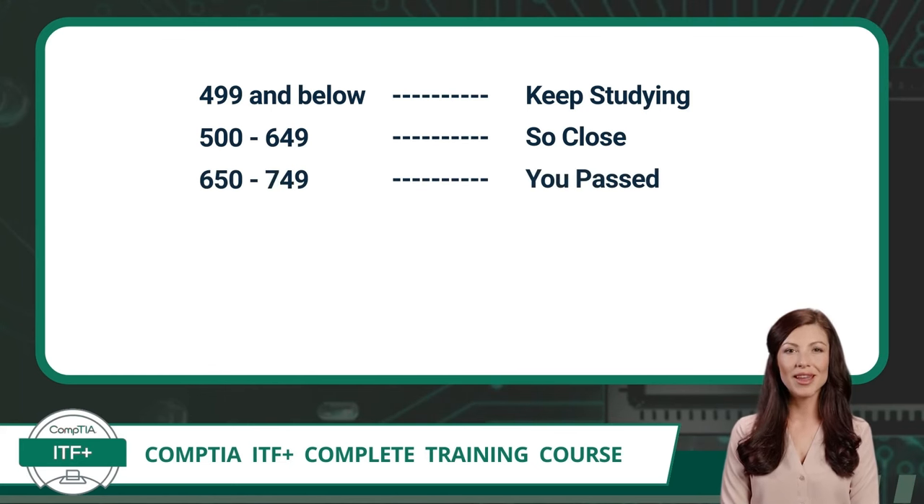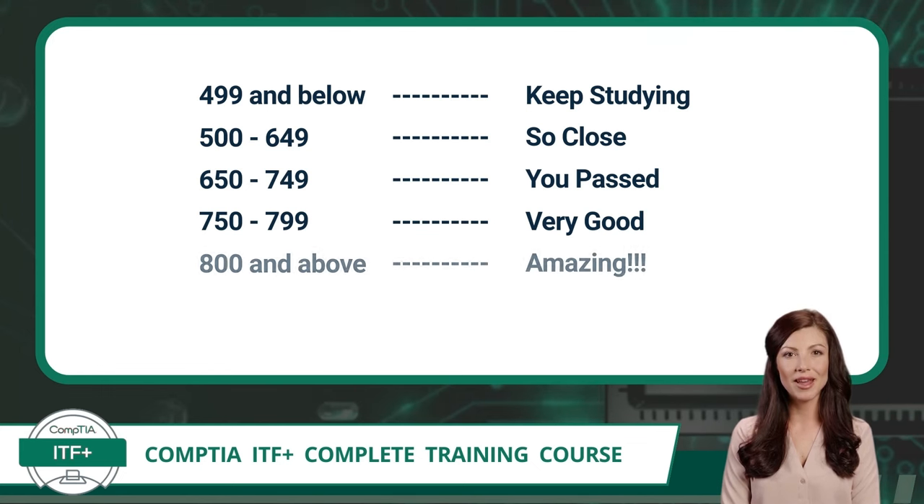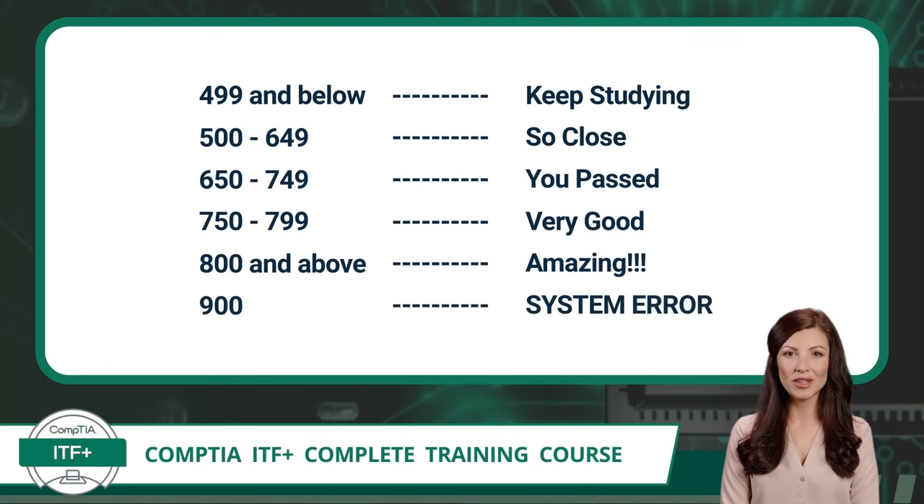Score between 650 and 749, and you knew about two-thirds to three-quarters of the content and you will now be ITF Plus certified. With a score of 750 to 799, you knew most of the exam content. Go above 800 and you can tell everyone you crushed it. Anyone scoring 800 plus on a CompTIA exam should be very proud. If you get a perfect 900 score, contact us immediately — we want to hire you. Not really, but even seasoned veterans tend to score in the low to mid-800 range.